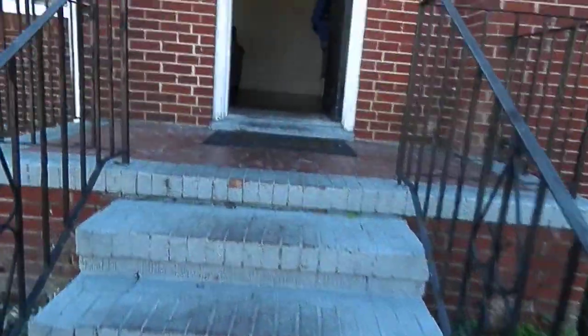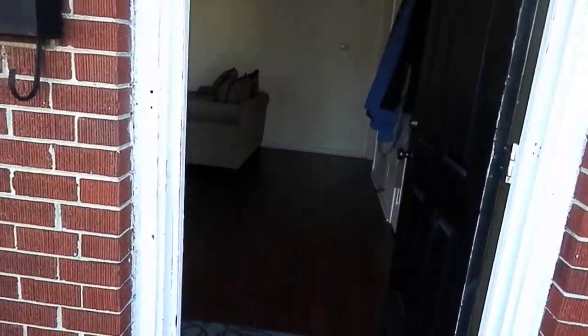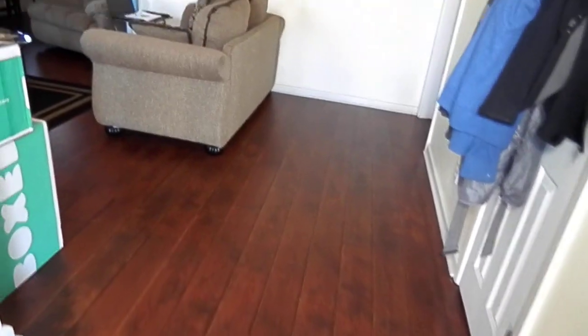As we come up, it's an all brick entrance as we come in. One of the beautiful things about this house is the beautiful hardwood floors as you come in.